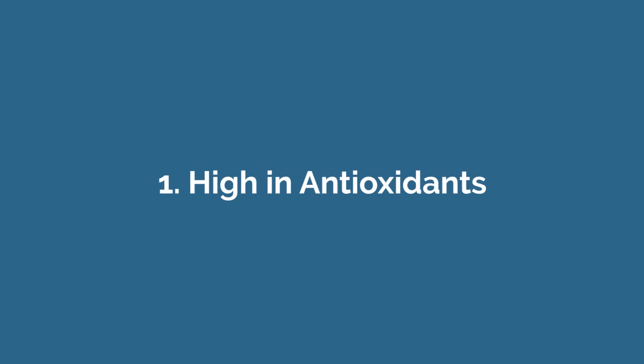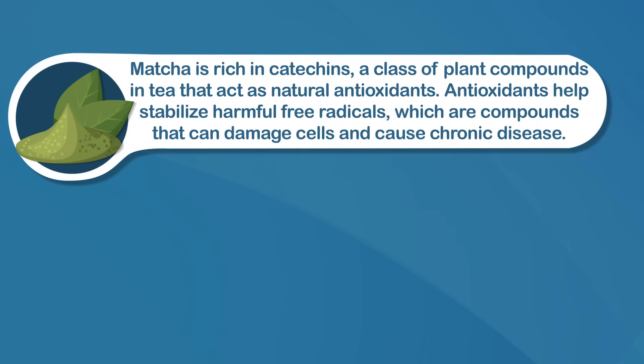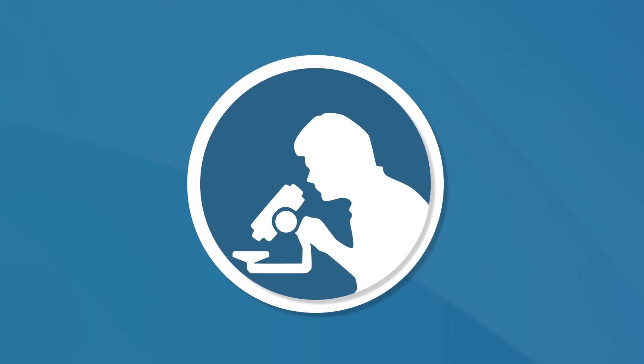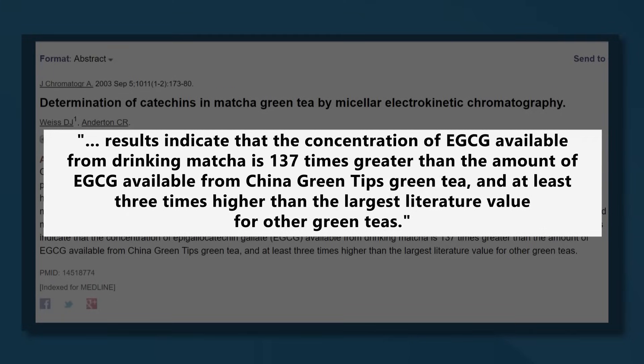The main benefit of matcha is that it's high in antioxidants. Matcha is rich in catechins, a class of plant compounds in tea that act as natural antioxidants. Antioxidants help stabilize harmful free radicals, which are compounds that can damage cells and cause chronic disease. When you add matcha powder to hot water, the tea contains all the nutrients from the entire leaf, giving it more catechins and antioxidants than simply steeping green tea leaves in water. By one estimate, certain catechins in matcha are at least three times higher than most green teas, and up to 137 times higher than one certain type of green tea. Including matcha in your diet could increase your antioxidant intake, helping protect against cell damage and lower your risk of several chronic diseases.